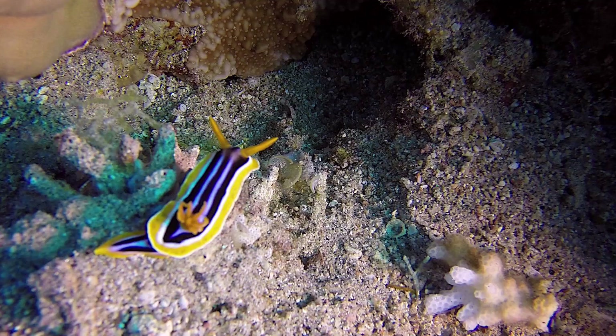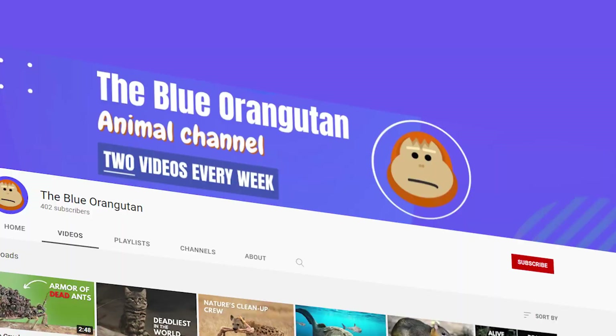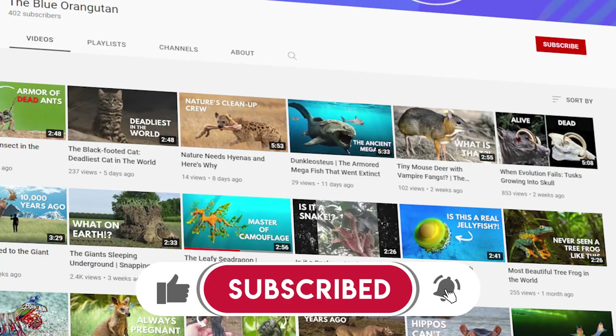Feel free to comment which sea slug you think is the most captivating. Also, subscribe if you want to see more content from us in the future!